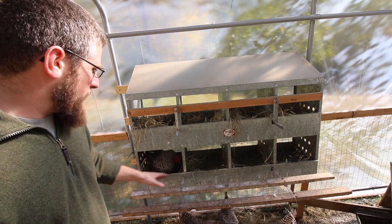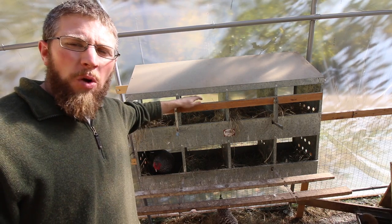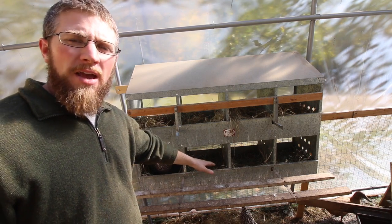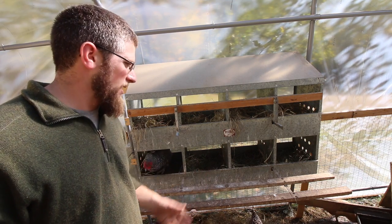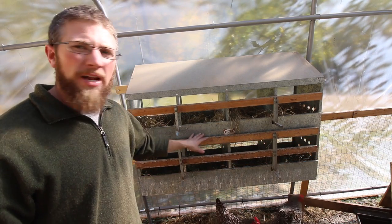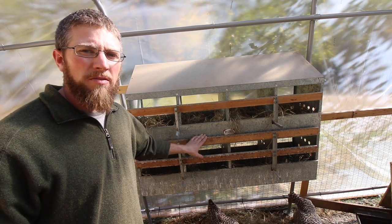I've just been using the lower nest boxes here. The upper ones I keep locked up — I don't want the girls just hanging out in here during the day and pooping up in there. So during the day I keep the lower nest boxes open. When I get home from work, usually around five o'clock, I'll come in and collect my eggs. When I'm all done collecting the eggs I just shut it up, and that way at night the girls can't go in there and sleep and poop all over the place.